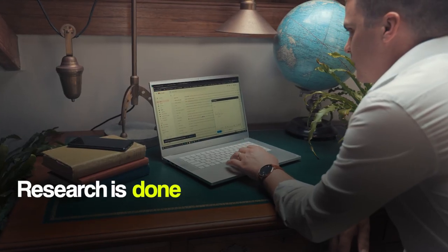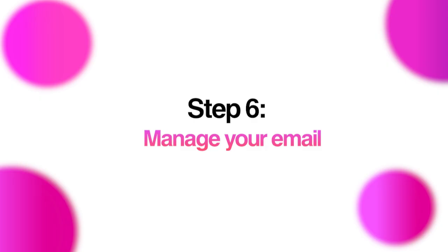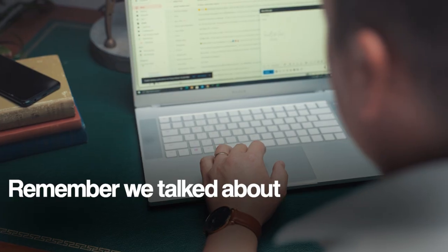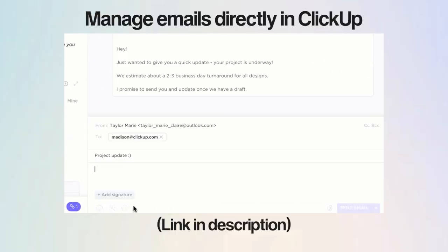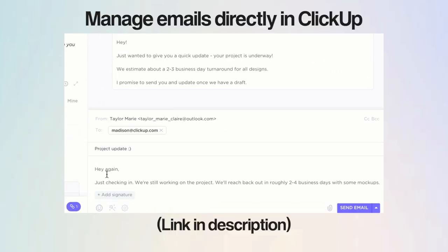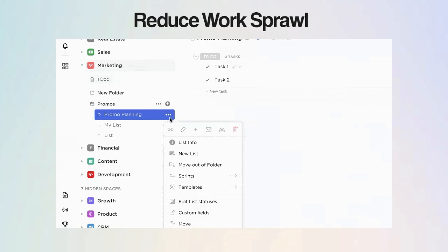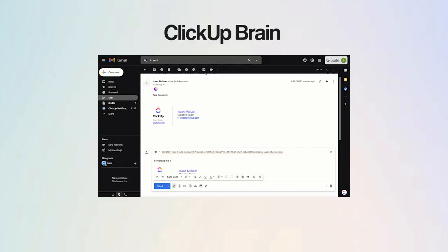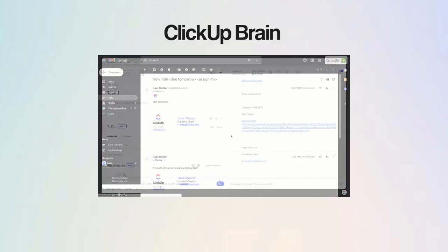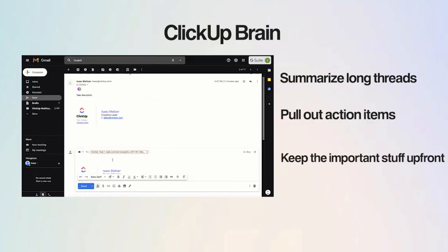Research is done, but there's still that avalanche of emails waiting for you. Emails eat up almost four hours of our day. With tools like ClickUp, emails can be managed directly within your workspace, reducing work sprawl and context switching. Simply integrate your email service with your ClickUp workspace, and those lost hours are back in your control. Pair that with ClickUp Brain, and AI takes care of the rest — summarizing long threads, pulling out action items, and keeping the important stuff up front.